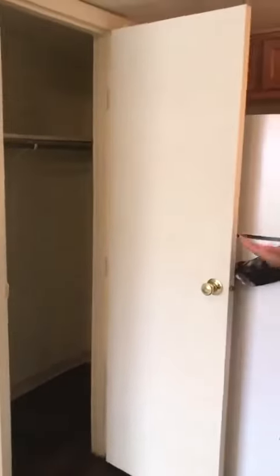On this side of the kitchen, you'll notice that you have a very large closet. It extends deeply so you can use it for storage, coats, or whatever you like.